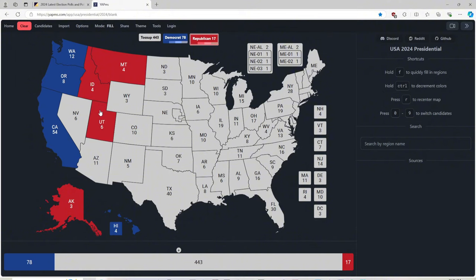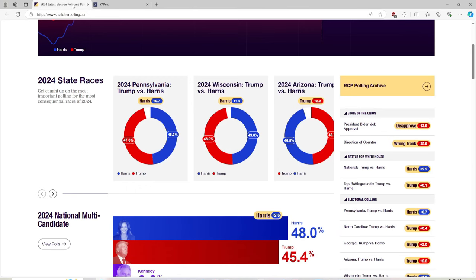Now when we get to Nevada and Arizona, with 6 and 11 electoral votes, we have to consult RealClearPolling.com. We are looking at Arizona, where Trump has a two-point lead against Harris, and we are looking at Nevada also.